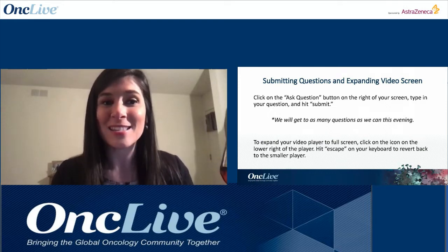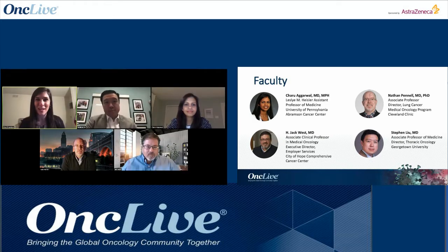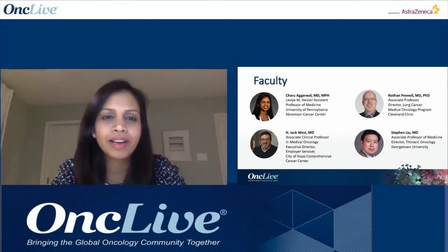We have a distinguished panel of experts. First, Dr. Charu Agarwal, the Leslie M. Heisler Assistant Professor for Lung Cancer Excellence at the Abramson Cancer Center and the University of Pennsylvania.